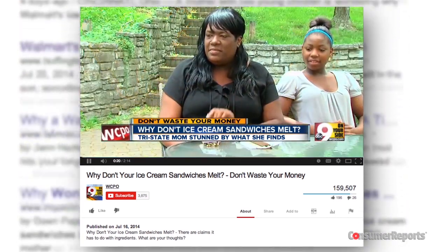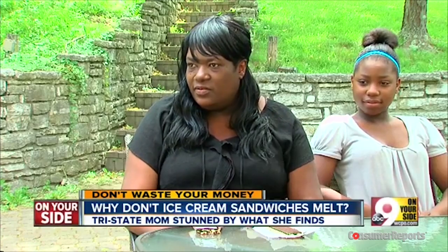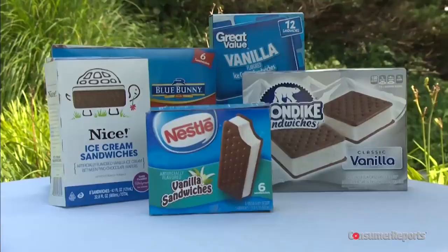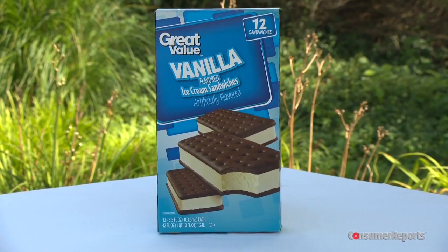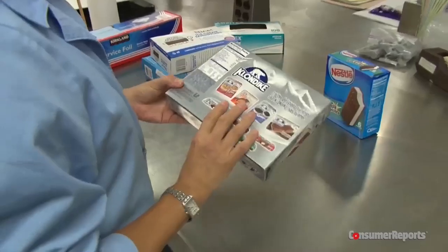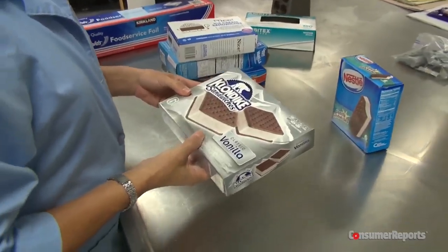She voiced concerns to her local news station: "What am I feeding my children?" Consumer Reports set out to find the answer. Is there something unusual about Walmart's ice cream sandwiches that delays melting? What about other brands? In other words, what's the science behind ice cream meltage?